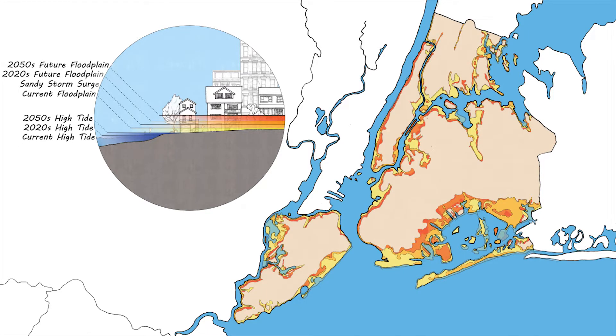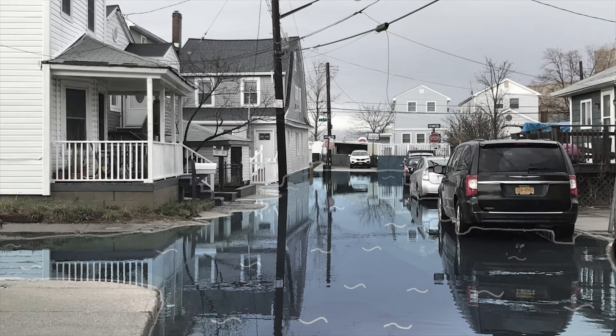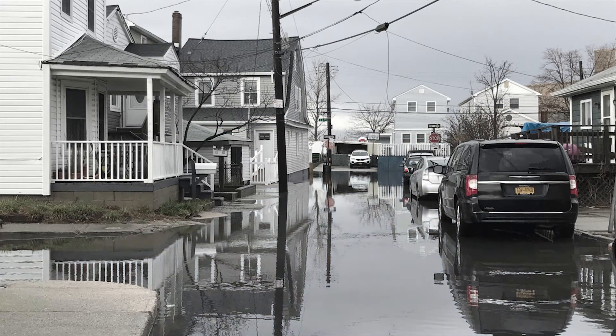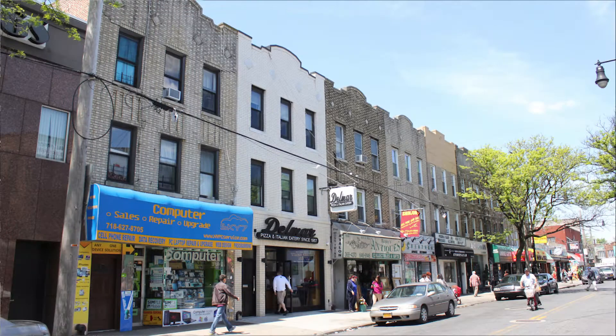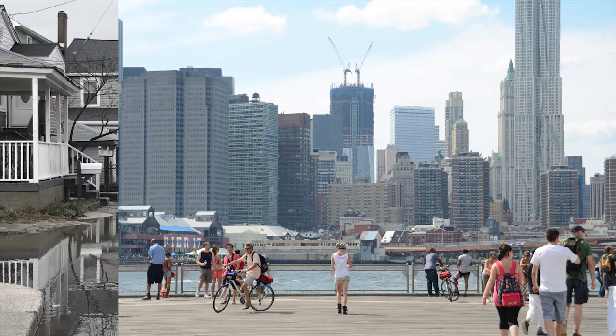Storms like Sandy will be more likely, but in some neighborhoods, flooding is already a common occurrence. New York City's waterfront includes a variety of diverse neighborhoods which face different flood risk.